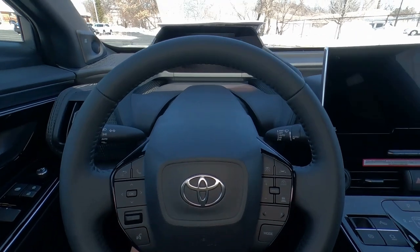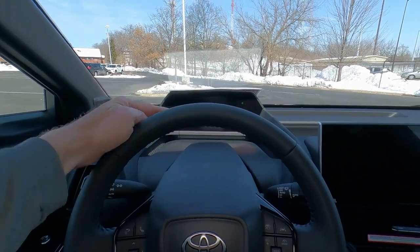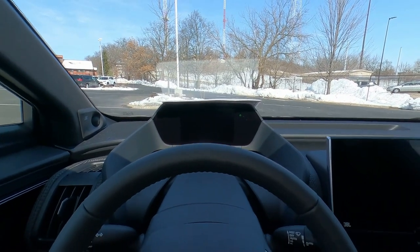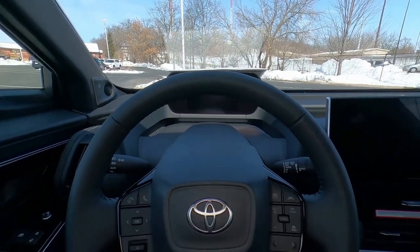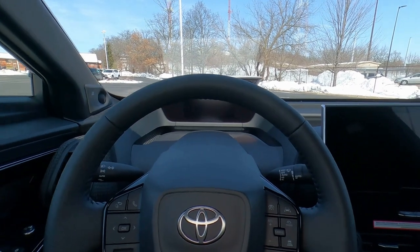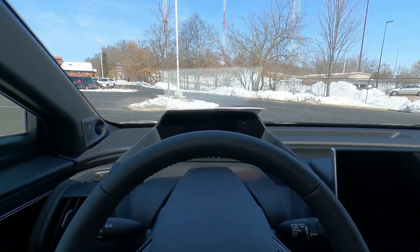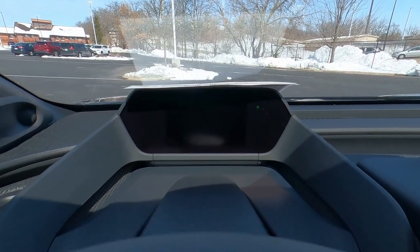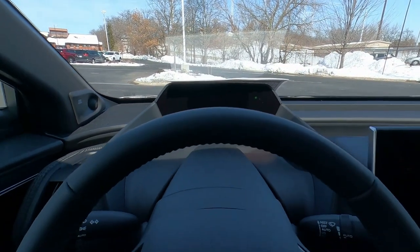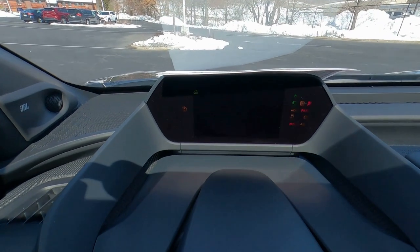The steering wheel tilt is interesting — it doesn't go up super high, and when it does it can obstruct the view of the gauge cluster, so you really have to keep it in a more down position. That might be odd if you have long legs. The gauge cluster is all the way up here — it's a little screen that extends out into the sunlight quite a bit. I've got some paper here to block the sun so you can see it. It does have push button start — foot on the brake, push the button, and there you go.